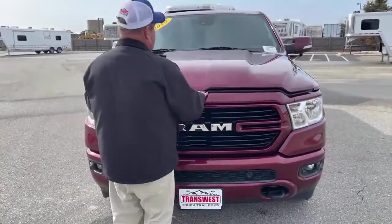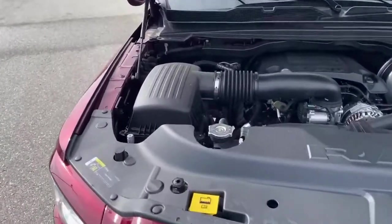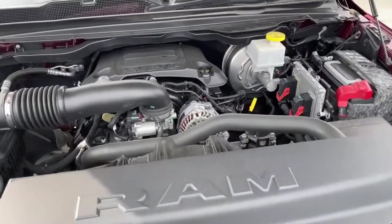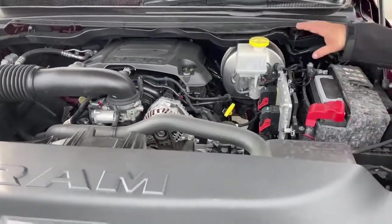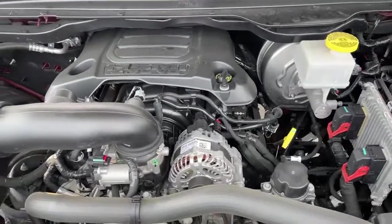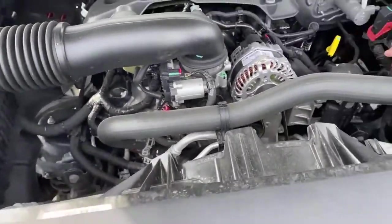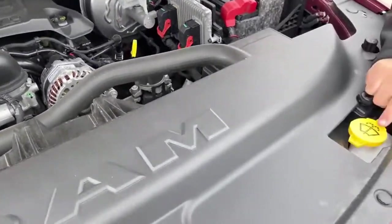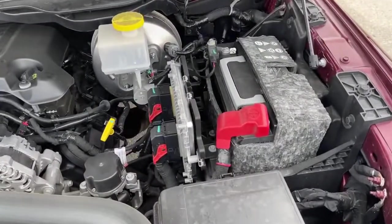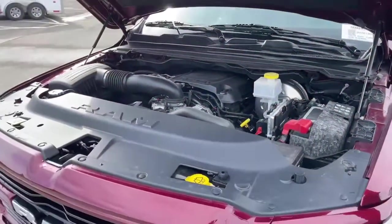Let's take a look under the hood. That is the 5.7 Hemi V8. One thing I like about this specific pickup — look how much room we have under here. You see on the big diesel trucks, everything is so compact and crammed in there. We can check the oil right here, washer fluid up here, and right here is the battery — it comes with a cover for the cold months as well. That's an engine that really needs no introduction because of the power and durability that it brings to the table.